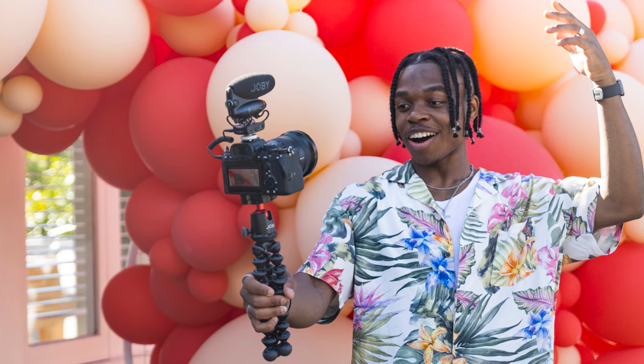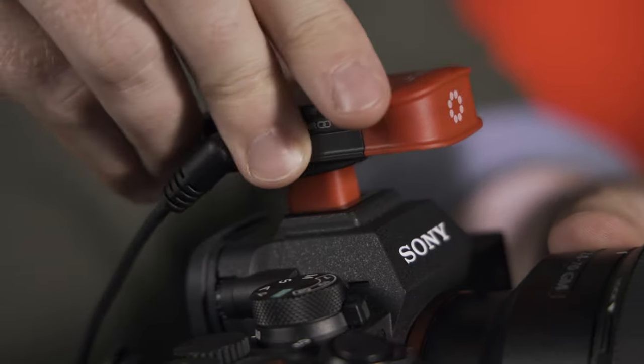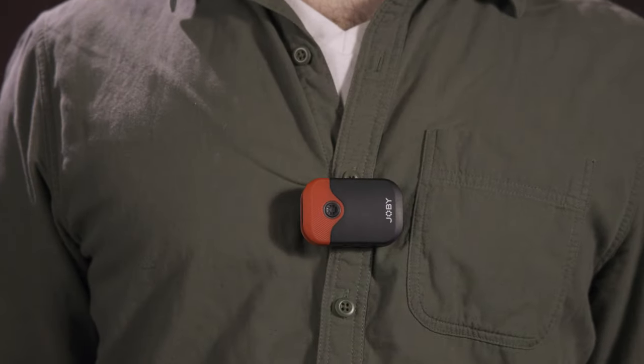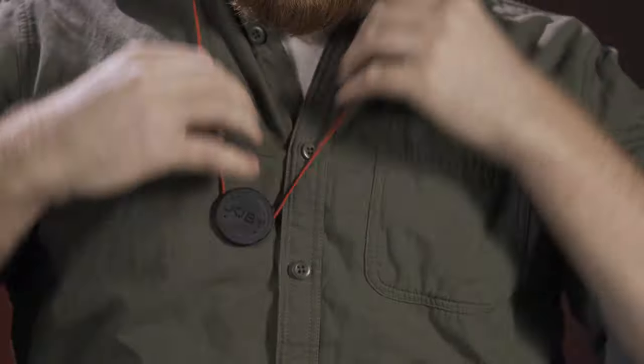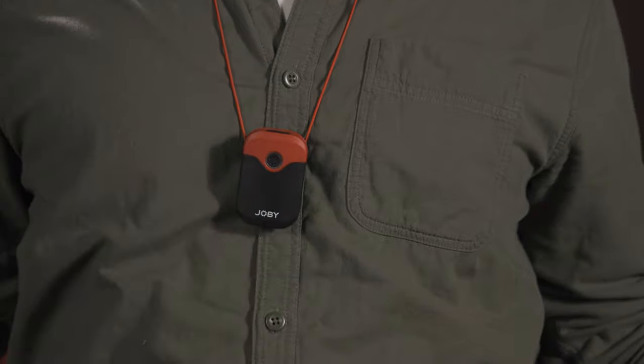The WaveO Air is a super compact, lightweight, and easy-to-use wireless microphone system for mobile and mirrorless camera users, delivering broadcast-quality sound. The clip-on transmitter has a built-in mic that pairs immediately with the included receiver for fast and easy content creation up to 164 feet from the camera. It comes with unrivaled mounting options allowing users to place the receiver or transmitter almost anywhere — my favorite being the cool magnetic pendant that lets creators wear the WaveO Air mic around their neck.